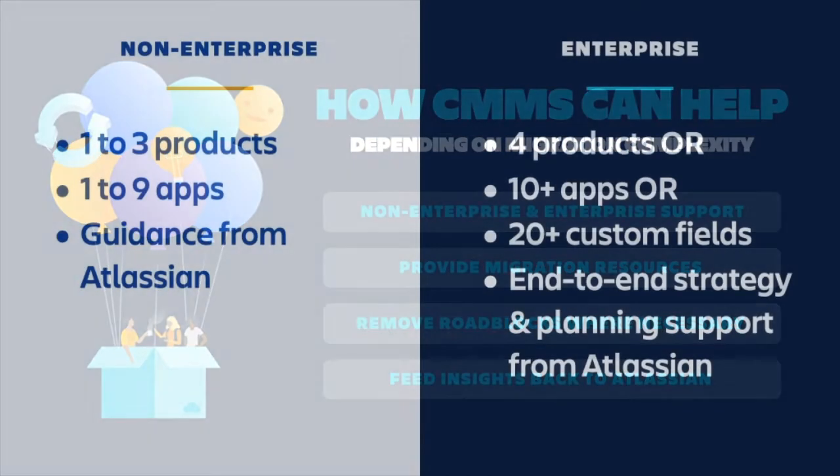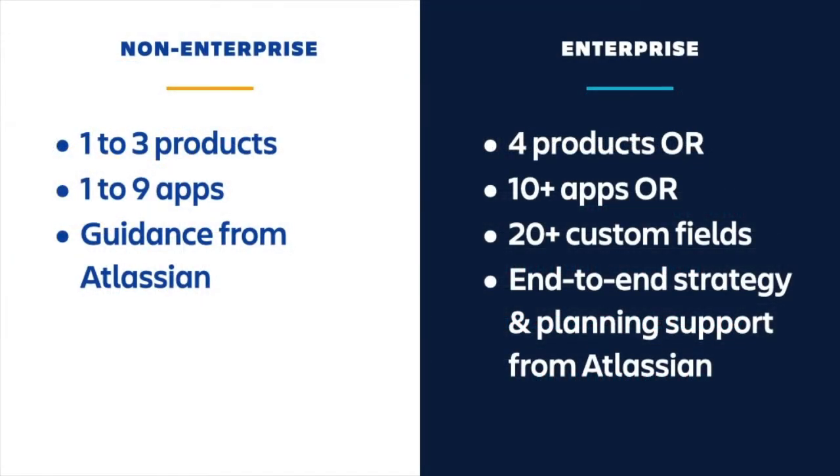We have experts in place to help you at every step of your migration, from assessment to getting up and running in cloud. However, not every migration will need the same level of support. For non-enterprise and less complex migrations, you should be able to plan for and execute your migration using our online resources and migration tools, with targeted guidance from our team at the time of need.